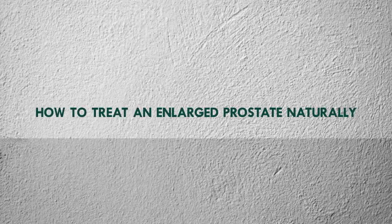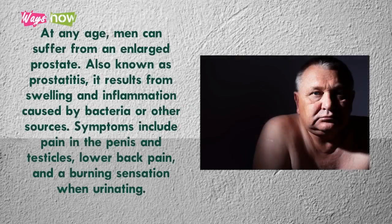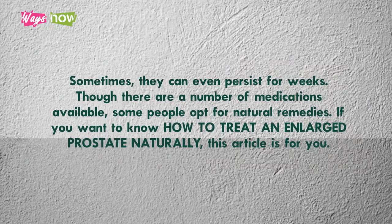How to Treat an Enlarged Prostate Naturally. At any age, men can suffer from an enlarged prostate. Also known as prostatitis, it results from swelling and inflammation caused by bacteria or other sources. Symptoms include pain in the penis and testicles, lower back pain, and a burning sensation when urinating. Sometimes, symptoms can even persist for weeks.